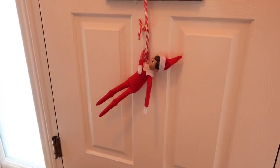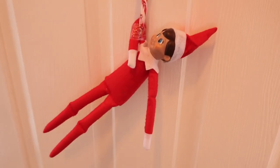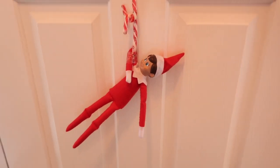For this idea, I said to the boys that Buzzy must have left his special key at the North Pole, so the only way he could get back into our house was to climb to the letterbox using his candy canes.